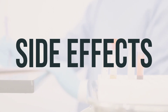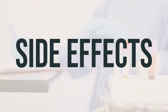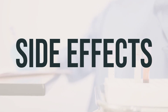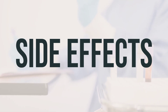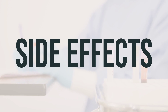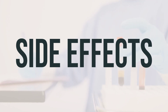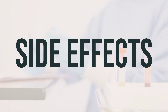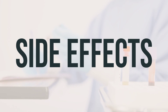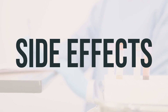Serious side effects may include numbness, tingling, pain, redness, or swelling of the arms or legs, chest pain, hearing problems such as ringing in the ears or hearing loss, easy bruising or bleeding, or signs of kidney problems such as change in the amount of urine. If you experience any of these, contact your doctor immediately. Although rare, a serious allergic reaction is possible — seek medical help if you notice symptoms such as rash, itching or swelling especially of the face, tongue, or throat, severe dizziness, or trouble breathing. This is not a complete list of possible side effects; if you experience any others, contact your doctor or pharmacist.